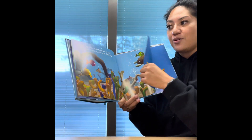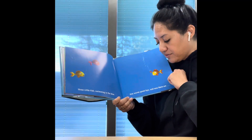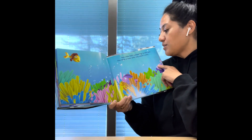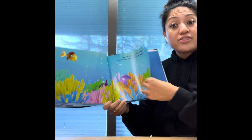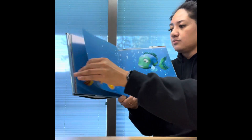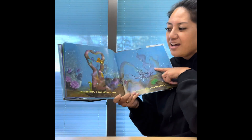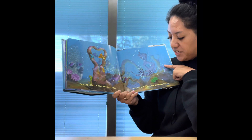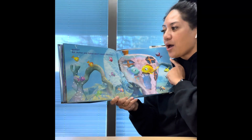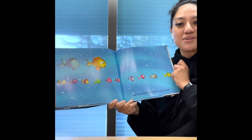Four little fish swimming out to sea, one makes a friend and now there are three. Three little fish swimming in the blue, one waves goodbye and now there are two. Two little fish swimming in the sun, one takes a nap and now there's only one. One little fish swimming in the sun — along comes another fish and now there are two. Two little fish in love with each other — soon one is a father and the other one is a mother. And then three little fish swimming in a line!